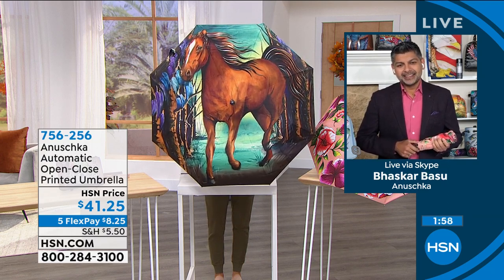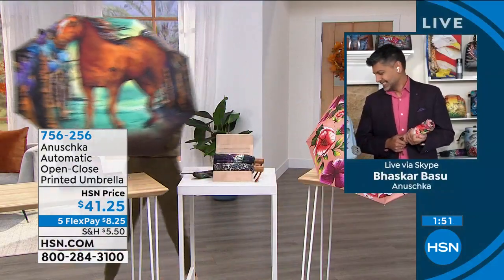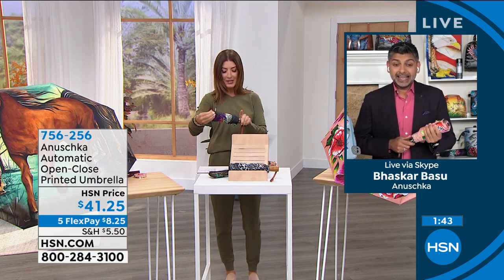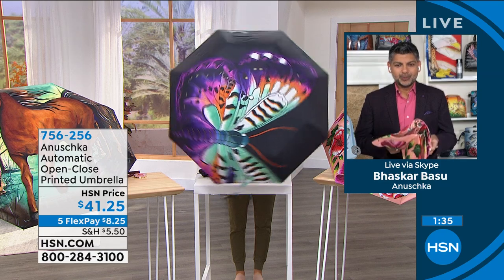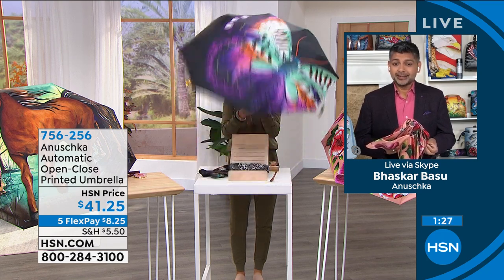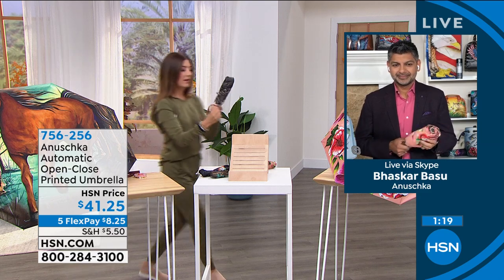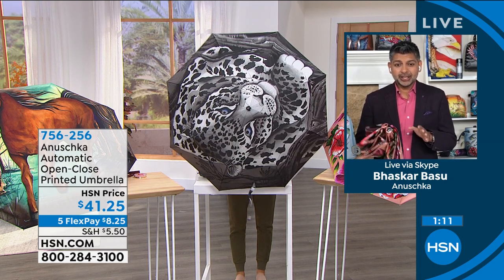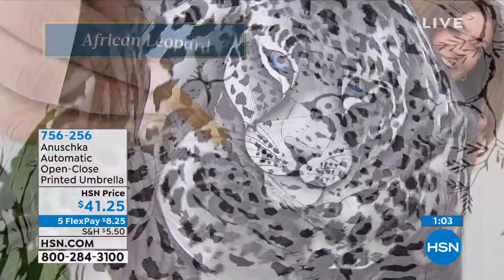This is one of my favorites — it's the Free Spirit. You can see the horse flying or riding high. Look at that. Okay, I love horses — do you have an umbrella with a horse on it? Here's one that matches one of the bags — that's the Magical Wings. And we've got to see the tiger. As you're looking at the African Leopard as it opens up, it's got that beautiful blue eye.